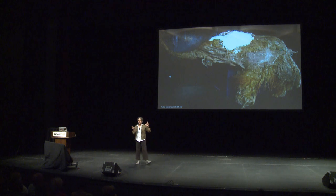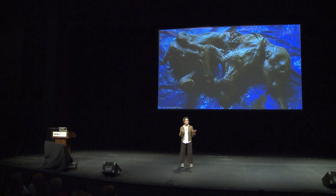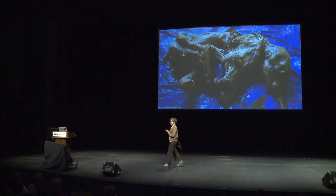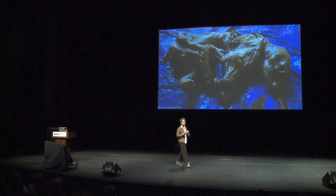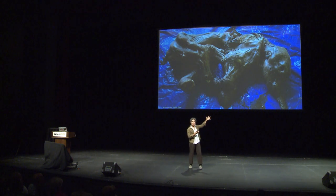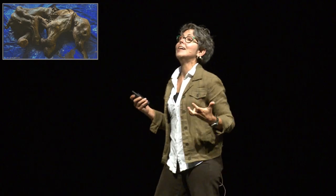Sometimes we find incredibly well-preserved mummified remains. This is the baby Yuka mammoth mummy found in Siberia a few years ago. And here's a baby mammoth found in Yukon last summer called Nun Cho Ga — we're currently working with the Tr'ondëk Hwëch'in people to create a museum to display her and use science to tell a story about where she lived. Every time we find one of these incredibly well-preserved mammoths, we get tons of phone calls from people from the media.